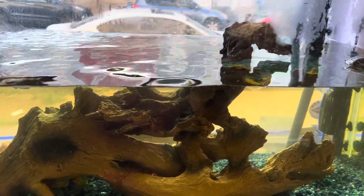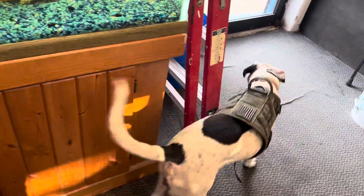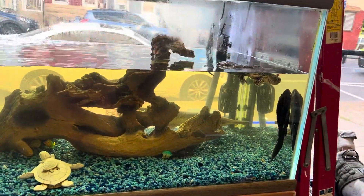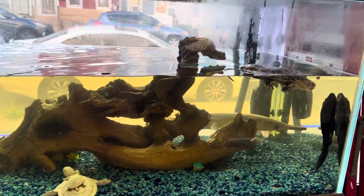Alligator gar just adopted here at the fish tank guy store in Philadelphia, Pennsylvania. Styles is excited about the new adoption. I told Styles be careful — he's gonna bite him.